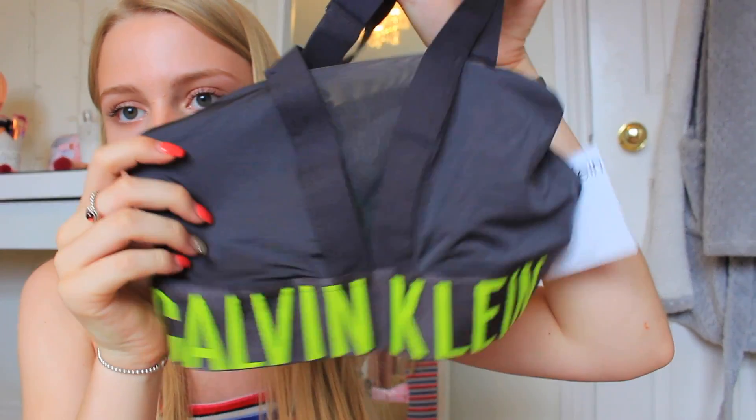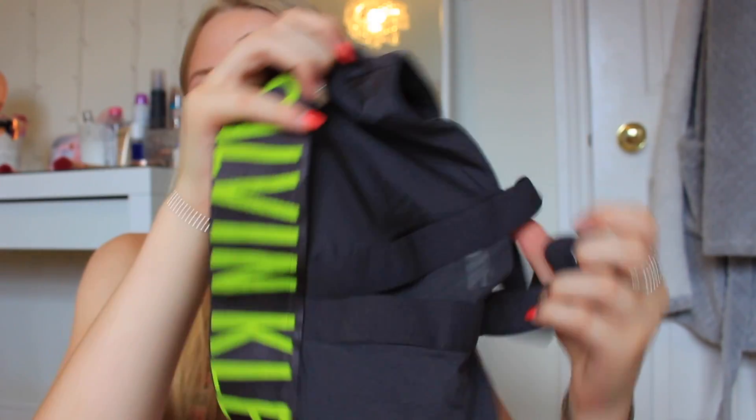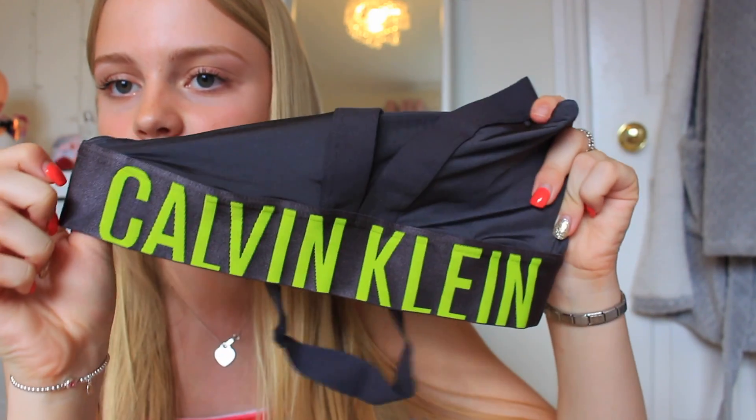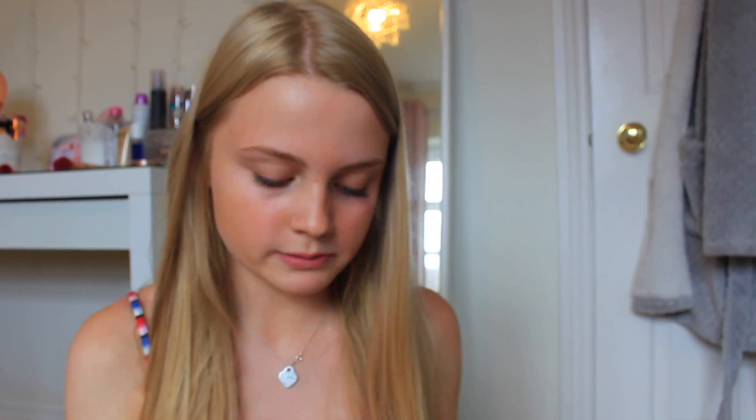The next place I went to was Calvin Klein, though they gave me it in a Tommy Hilfiger bag — I think they might be owned by the same people. What I got from Calvin Klein was this sports bra. It feels like a really nice soft material and it's got neon writing on the bottom that says Calvin Klein. I'm trying to sign up for the gym soon and I thought this would be perfect with some gym leggings. It's normally £35 and I got it for £10.50 — there are a lot of good sales on at the designer outlet at the moment.